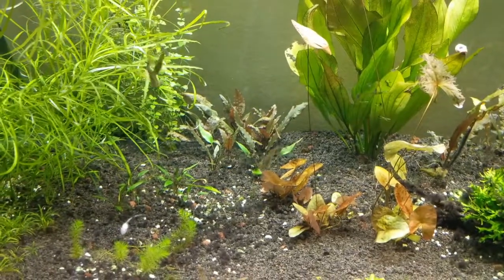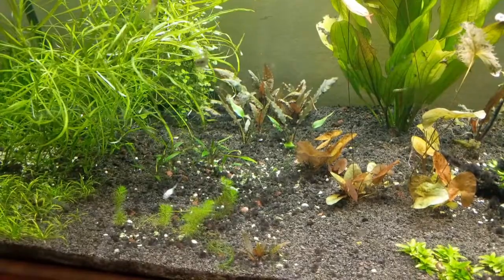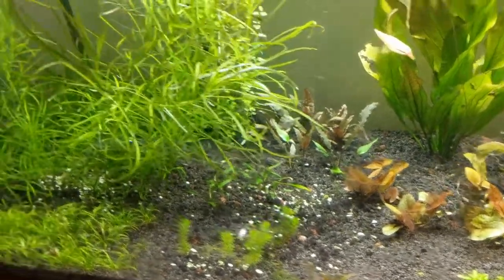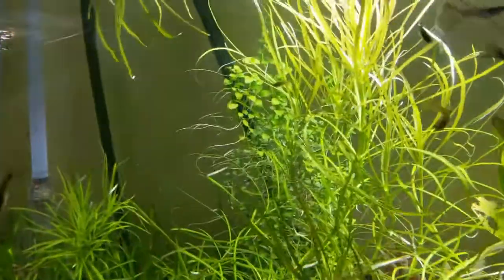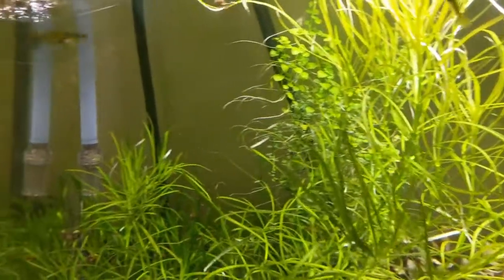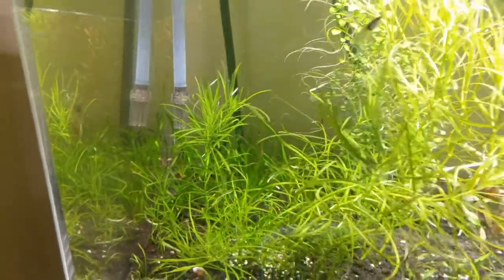You can see those Crypts in back are coming in real nice. And these Crypt Pygmaea closer up front have actually been doing really well. The Clinopodium brownie that's behind this Pogostemon Octopus is doing real nice — it's almost about time to trim it. And in the back there's some corkscrew val; it's taking its sweet time but that's fine.